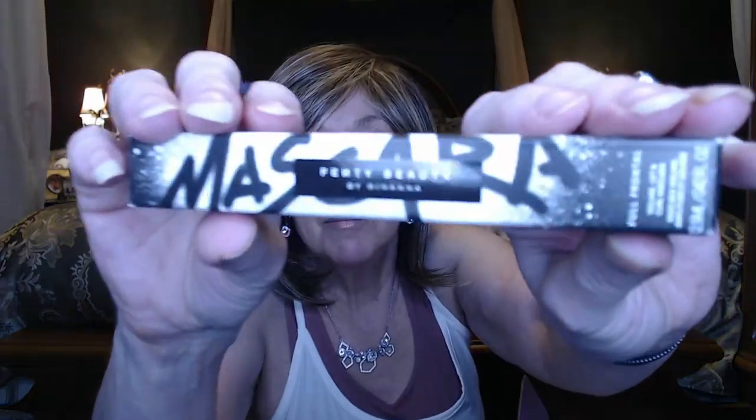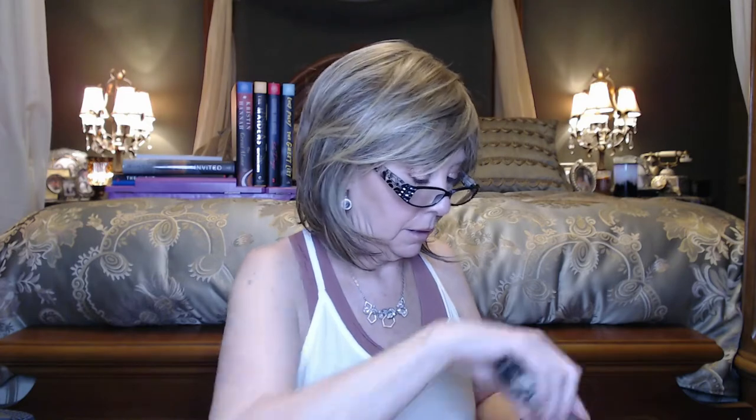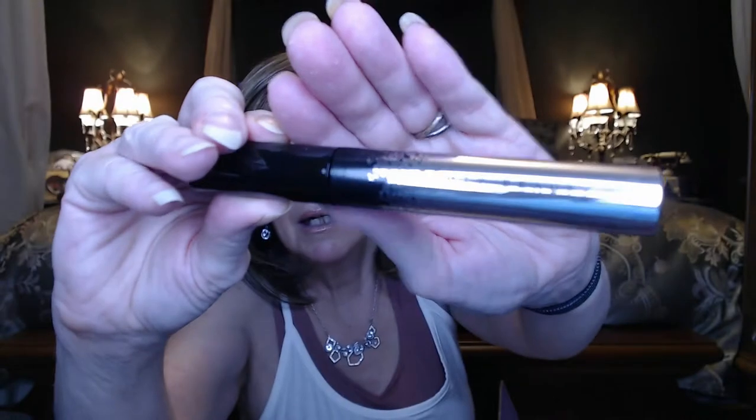We got this Fenty Beauty by Rihanna mascara — pretty packaging. It was not tight when I got it, which is concerning. If I open this in three months and it's dry, we'll all know why. This has a $24 value and I'm not opening it because I do not have luck with mascaras from beauty boxes that are dry when I finally get around to opening them.